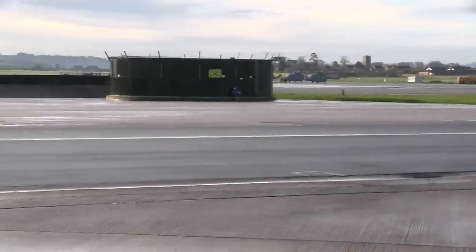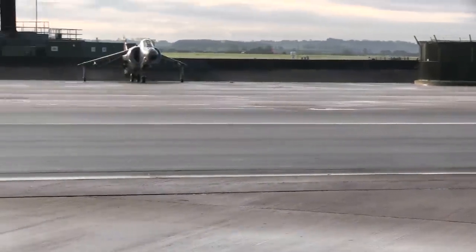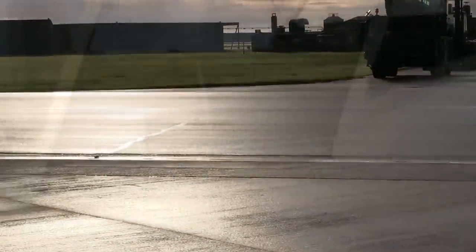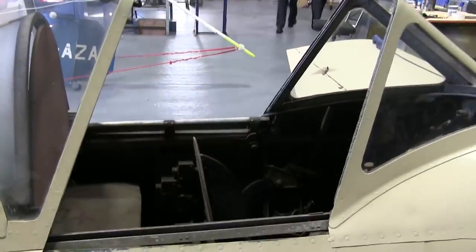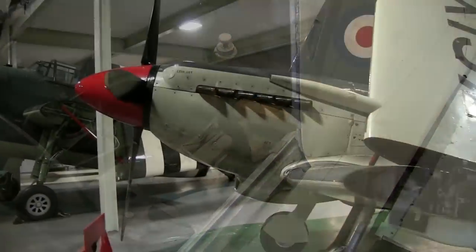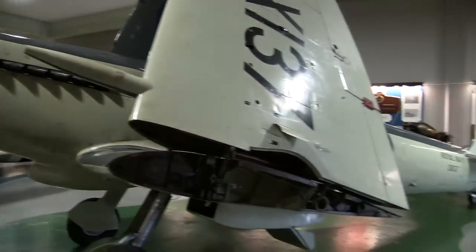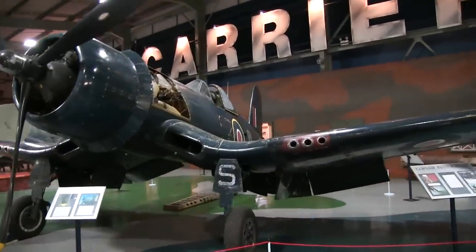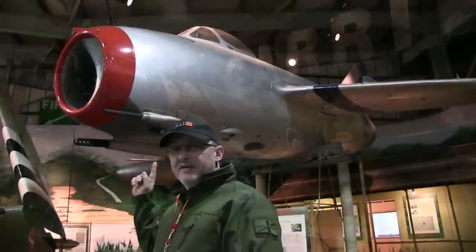Hello propeller heads and welcome back to part two of the visit to the Fleet Air Arm Museum at Royal Naval Air Station Yeovilton in Somerset, England. In this video we're going to be looking at the restoration workshop as well as concentrating on Hall 2 of the museum, which features amongst other things the Battle of the Atlantic display, the Second World War display and the Korean War display.